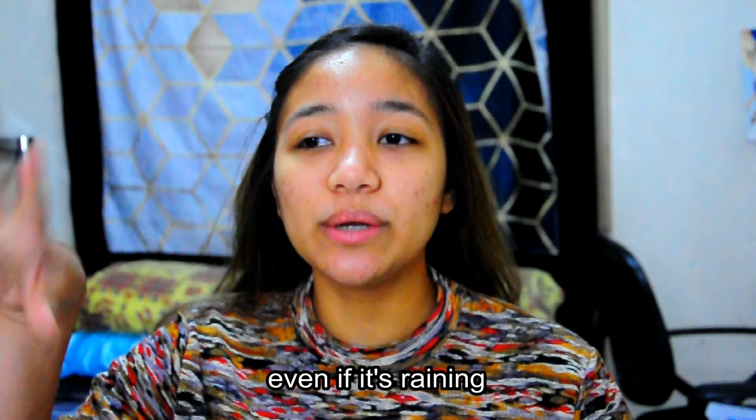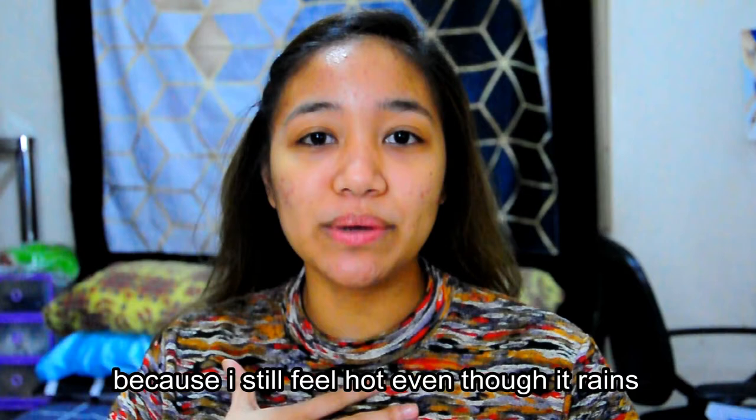I already curled my hair for this video. Since we live in a hot place, even if it's raining, I'm really irritated when it's hot. That's why I usually wear light makeup.